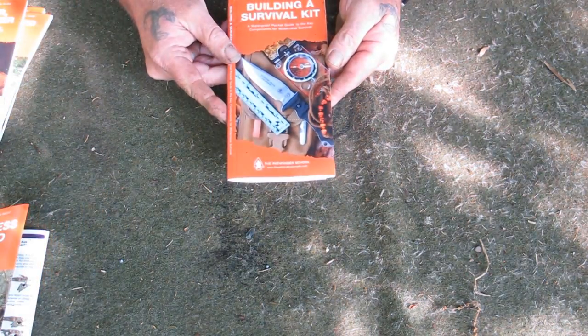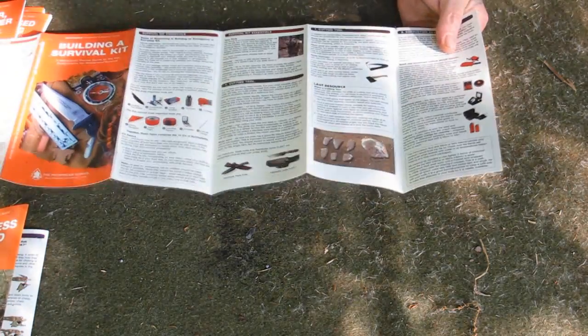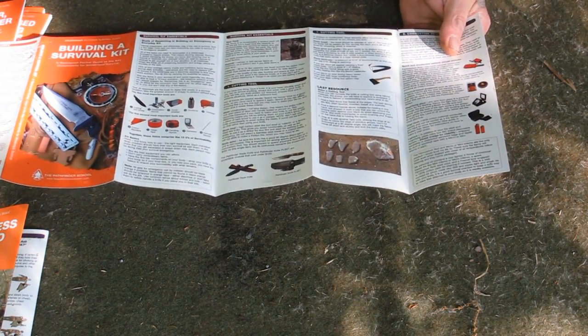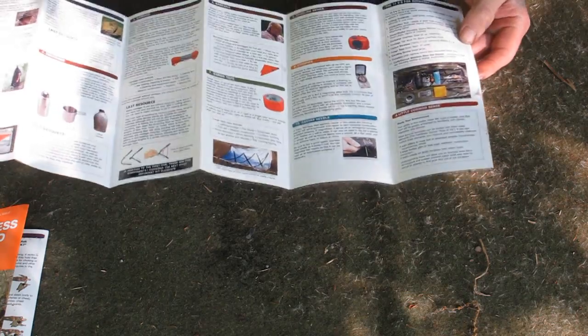The second one is Building a Survival Kit. It walks through and discusses the five C's and the ten C's of survivability. It goes through illustrations of different techniques and different things that you can carry. It talks about survival kit essentials, cutting tools, combustion devices, and on down the line for all ten of the ten C's of survivability — describing what you should carry, what to look for for durability and versatility in each item.